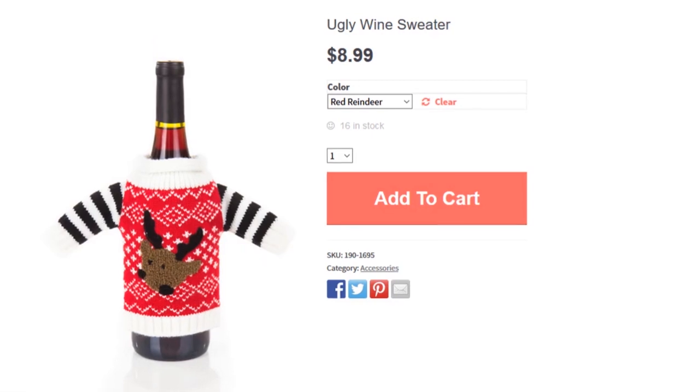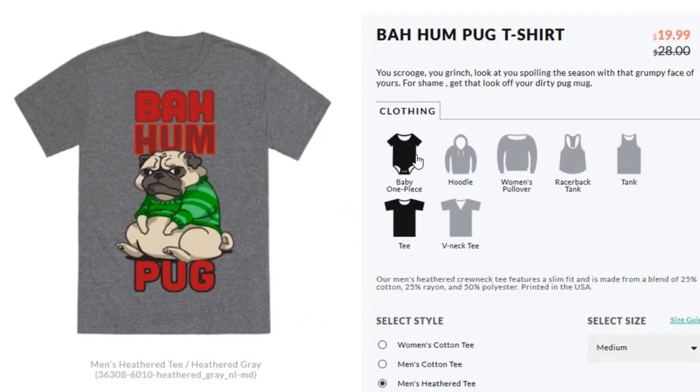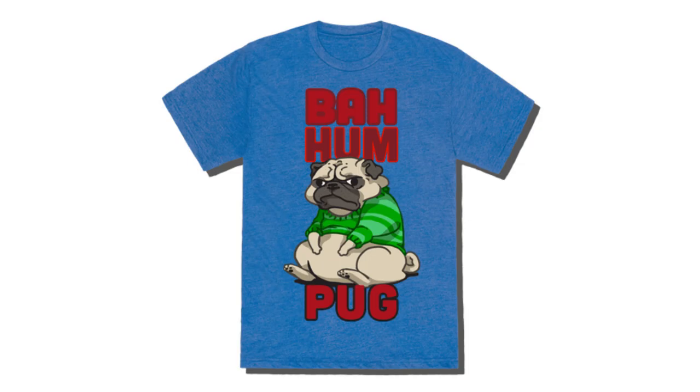And if you're feeling scroogey and not into the cheer, simply say Baham Pug. And as always, thanks for watching.